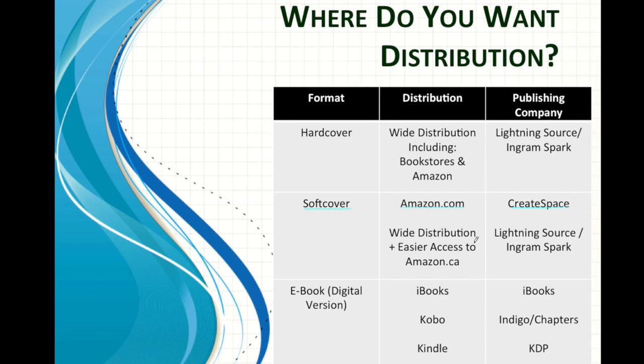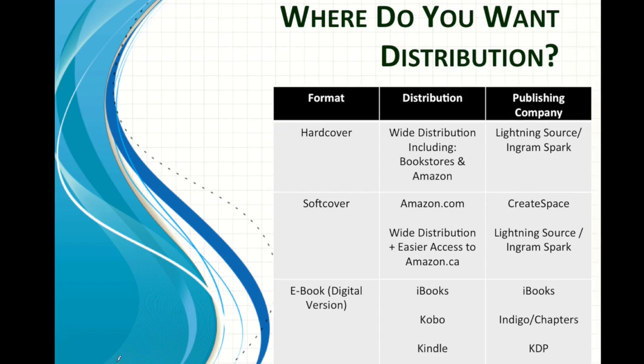CreateSpace also recently came out with the option to apply to get it onto Amazon.ca. So for us Canadians, that makes CreateSpace a lot more accessible and a better option for people who really wanted Amazon.ca distribution. So the software you're going to use and the requirements will vary depending on which publishing house and which format you're using.